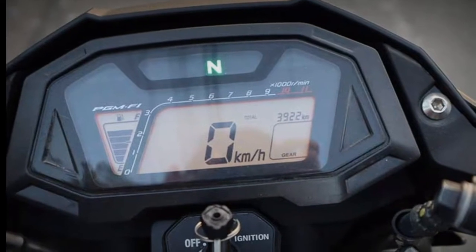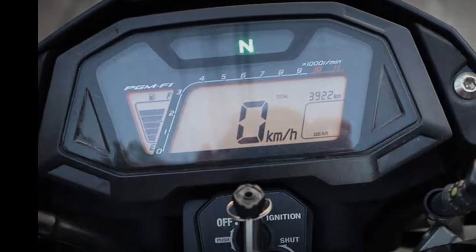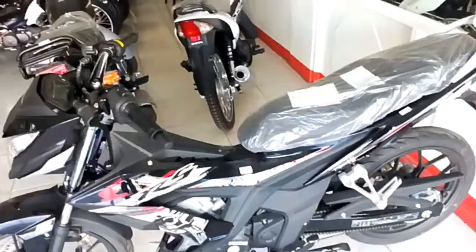But if the slight discomfort of a sports seat is the feel that Honda is going for, then the designers got it right. If you're planning on taking the RS150R touring, an aftermarket seat will take the experience from good to great.